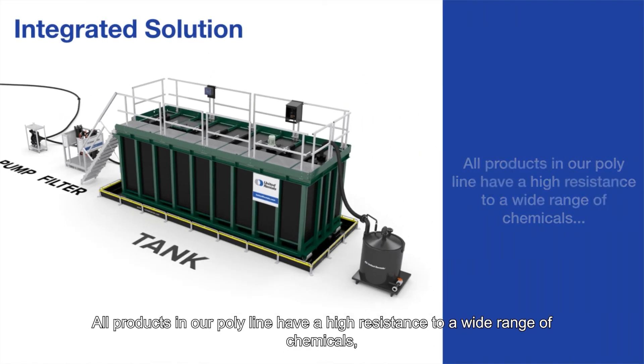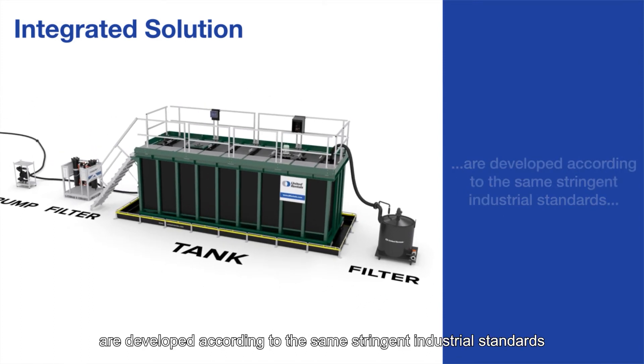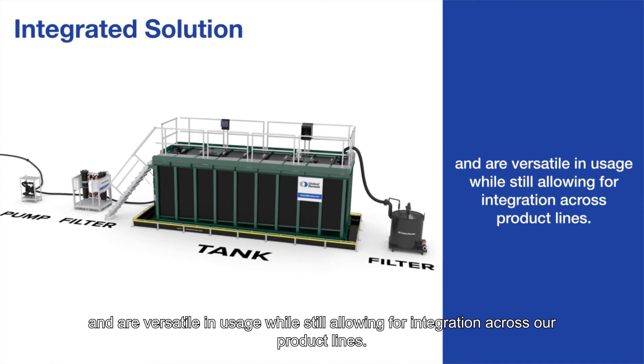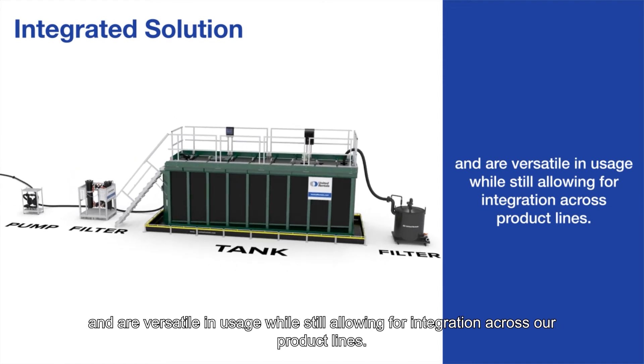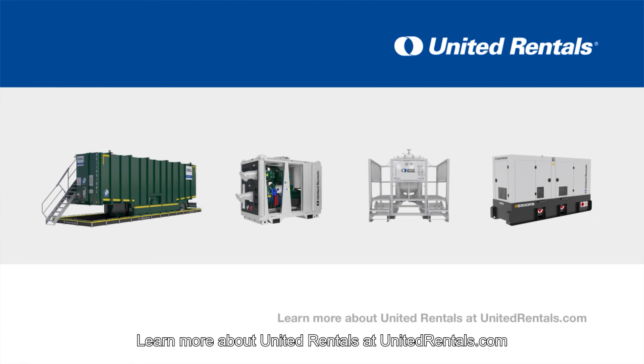All products in our polyline have a high resistance to a wide range of chemicals, are developed according to the same stringent industrial standards, and are versatile in usage while still allowing for integration across our product lines. United Rentals is happy to answer all your questions about integrated solutions for demanding chemicals. Learn more at unitedrentals.com.